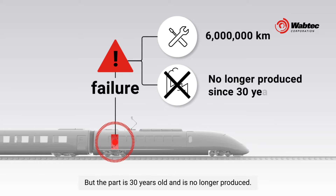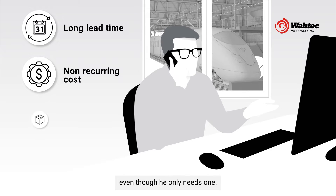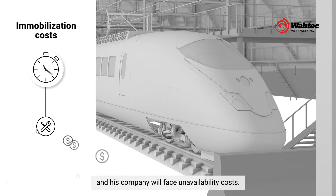But the part is 30 years old and is no longer produced. One of his suppliers offers to make a new mold and cast a minimum of 12 parts, but he'll have to buy them all even though he only needs one. It's expensive and will take months, meaning the train will be out of action and his company will face unavailability costs.